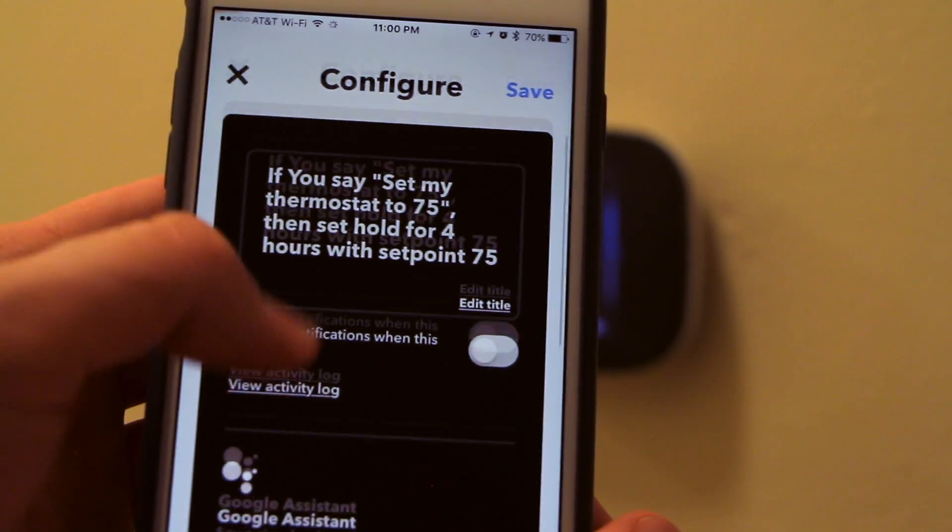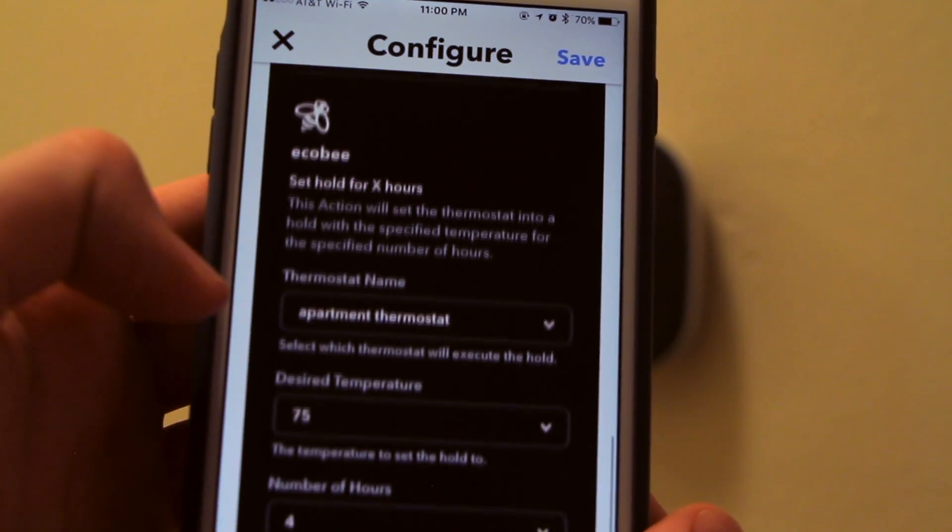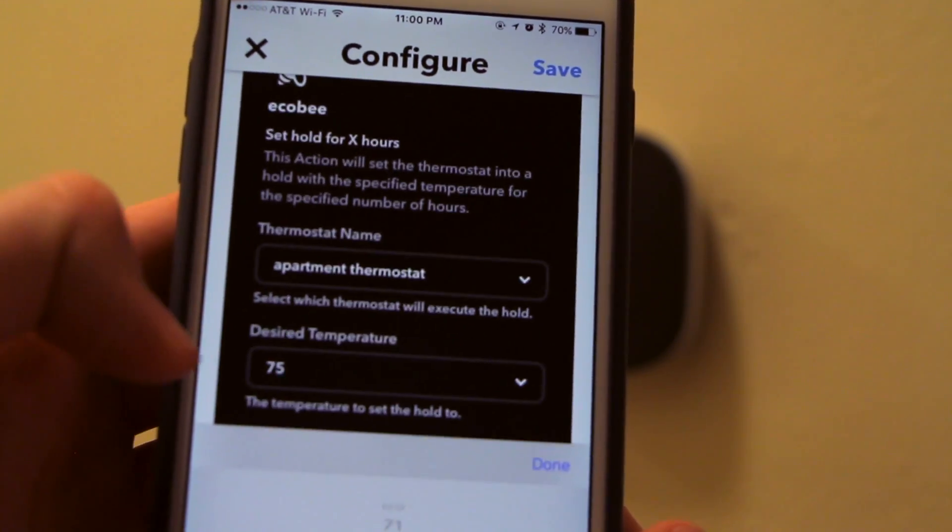Now you can get around ECO B's lack of support for the Google Assistant by using services such as IFTTT or Stringify, but there are some limitations. Specifically with IFTTT, if you want to set the temperature to 74 degrees for four hours, you can't do that with Google — you can only set a temperature to an odd-numbered degree.